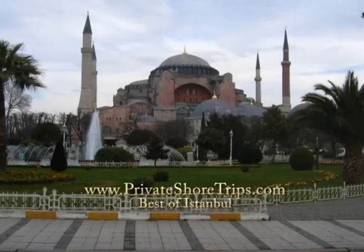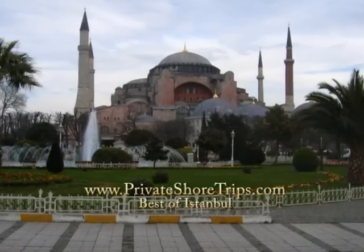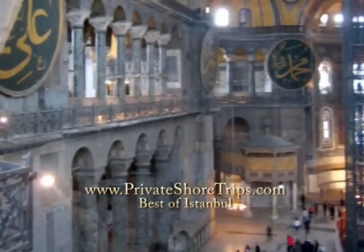After a break to enjoy a typical meal, you'll visit Turkey's Byzantine crown, the Museum of Hagia Sophia.